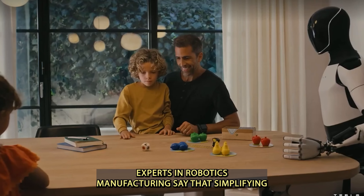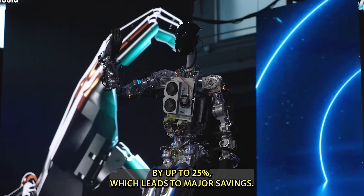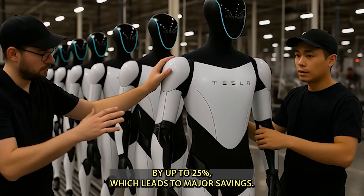Leaks and footage from Tesla's 2025 Investor Day reveal that Gen 3 is about 22 pounds lighter than the Gen 2 model and features 30% fewer mechanical components. This streamlined design not only simplifies the assembly process, but also reduces maintenance costs and cuts down on quality control and inventory expenses — key factors in mass production. Experts in robotics manufacturing say that simplifying a robot's mechanical structure can reduce assembly time by up to 25%, leading to major savings.